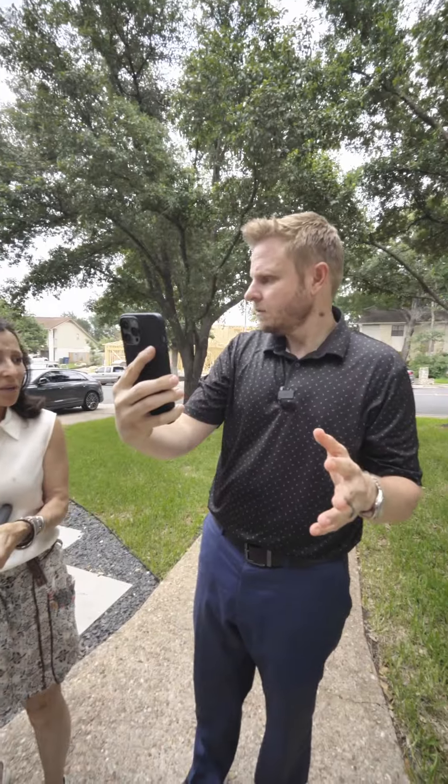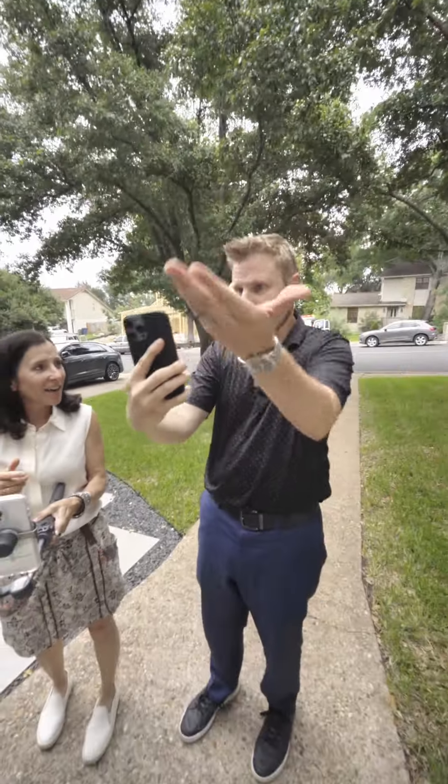What are you doing here? I'm showing the house to my client right now. Clearly showing a house to my client.